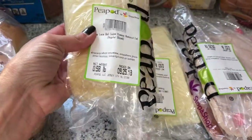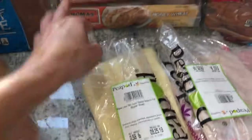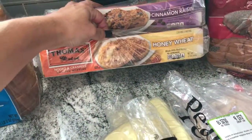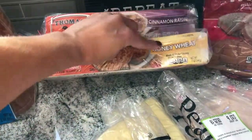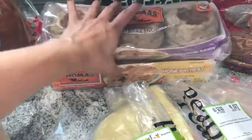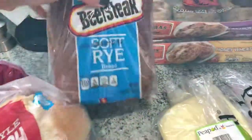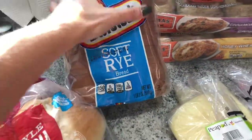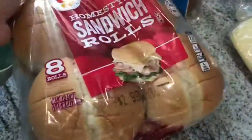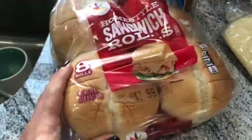I got cinnamon raisin english muffins and honey wheat english muffins — these are absolutely delicious with peanut butter on them. Cinnamon raisins are good too. My husband likes soft bread and I love to make peanut butter and jelly sandwiches on it. And then we just got some home-style sandwich rolls, and that was it.